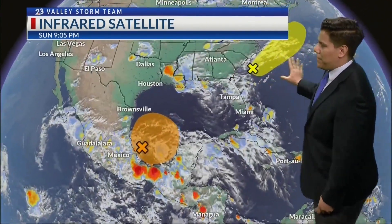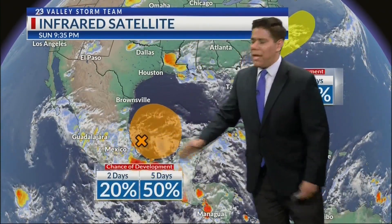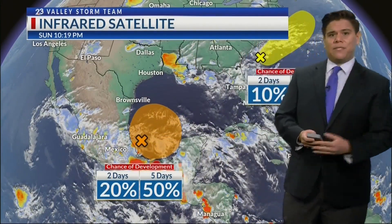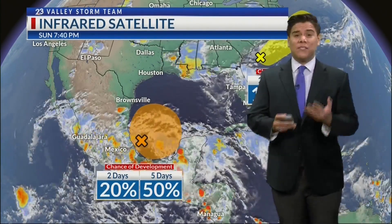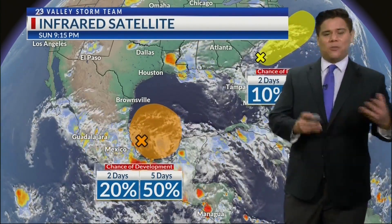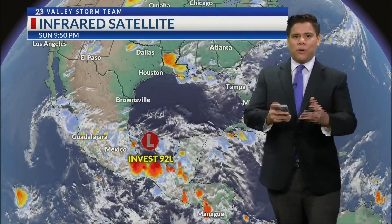We're seeing that disturbance well off towards the south, and they're dealing with another disturbance off the coast of South Carolina. The National Hurricane Center is now giving this a 20% chance of development within two days and has increased that to a 50% chance within the next five days. So a very good chance that this could develop into a tropical storm. However, there's a lot of uncertainty with this system, as several factors could prevent it from keeping its organization.